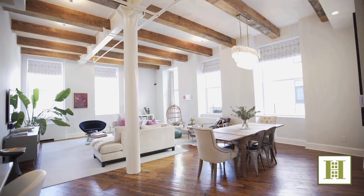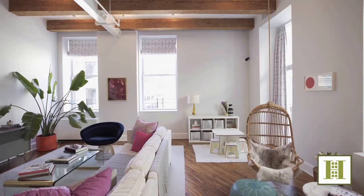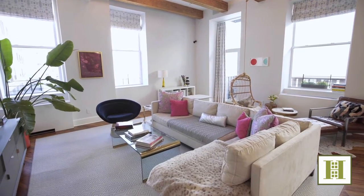Corner living dining room with more than enough space to have as many friends over as you possibly like. The beam ceilings, the exposures — you feel like you're in Soho and you're in the heart of Williamsburg.